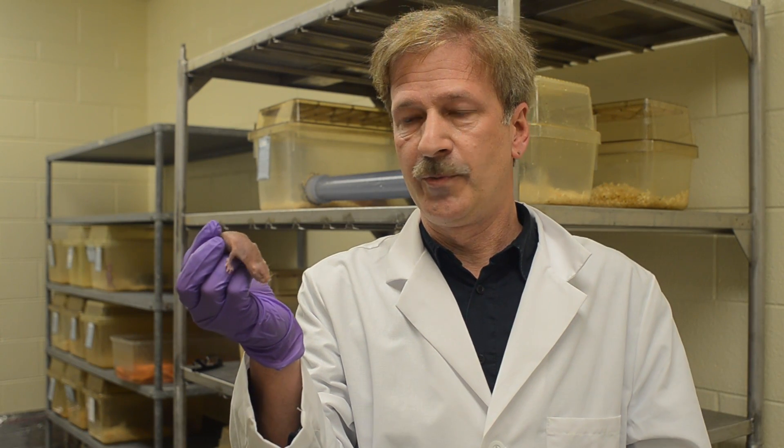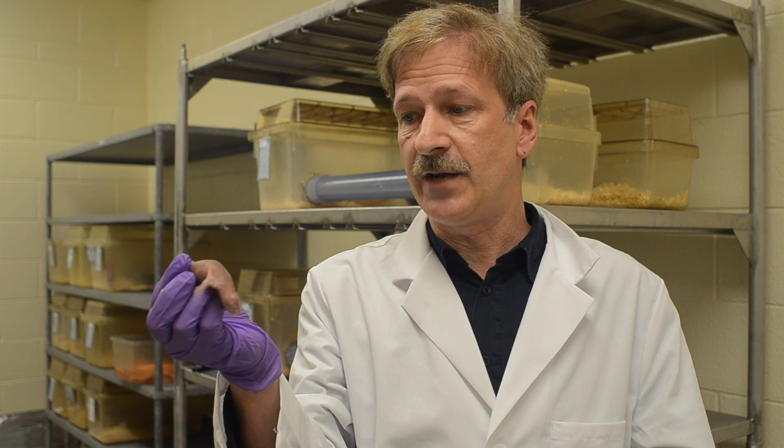Ours is not the only lab working on naked mole rats. There's a group in San Antonio working on longevity and cancer resistance, a group in Berlin working on pain insensitivity, and a group at Harvard working on genomic aspects. I think this is going to turn out to be a gold mine for biologists and biomedical research.